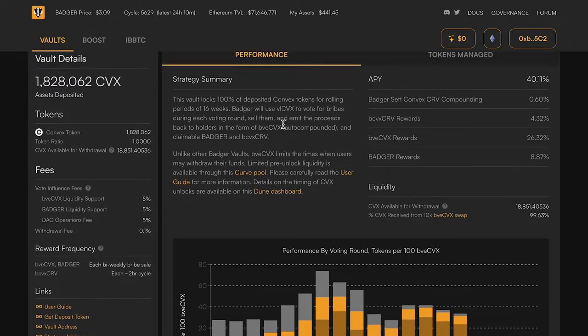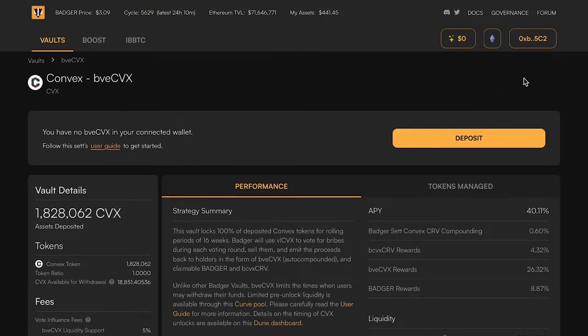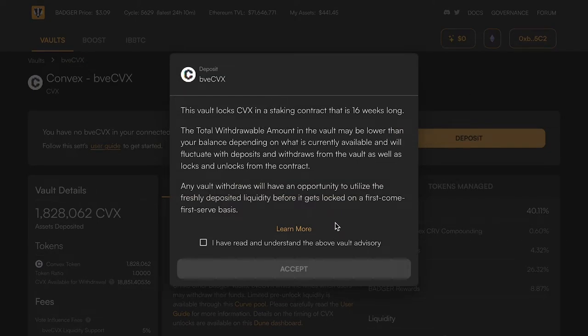Let's go ahead and deposit — I have some naked convex governance tokens in my wallet so I'll click deposit. Here is the handy warning that comes up: we are locking these tokens for periods of 16 weeks. After every 16 weeks, all tokens unlock and withdrawal liquidity is available on a first-come-first-serve basis for one week, after which they relock. Users can also swap out through the curve pool with that limited liquidity. If new depositors are coming in, there's a period before those tokens are locked, providing some additional liquidity. But if everyone tries to withdraw at the same time, there won't be enough and you'll have to wait the full 16 weeks.